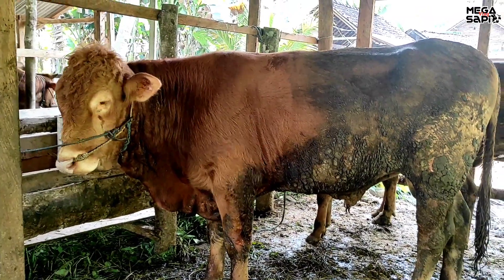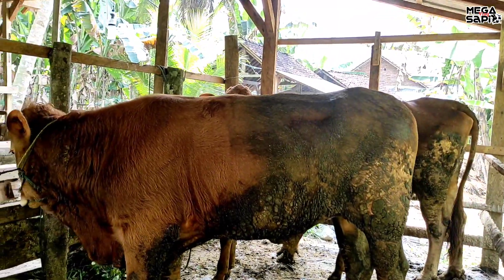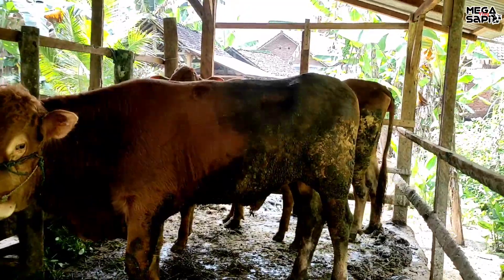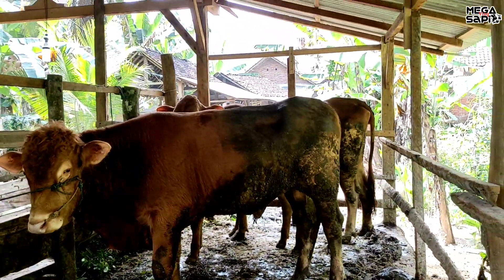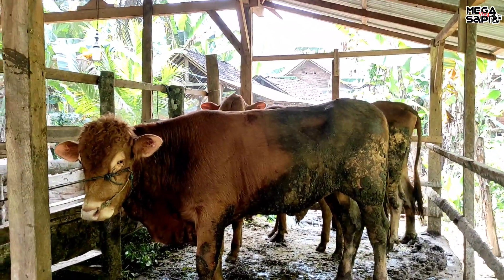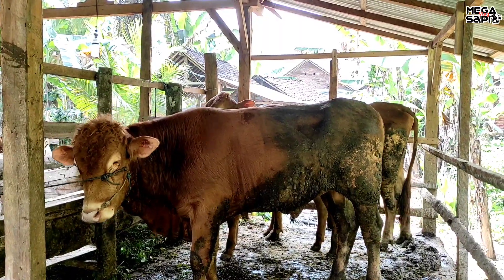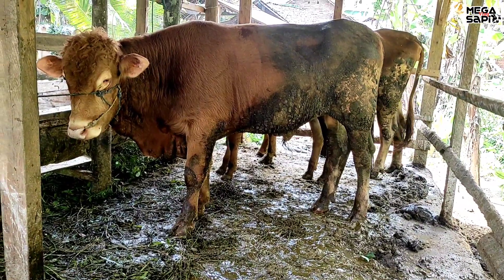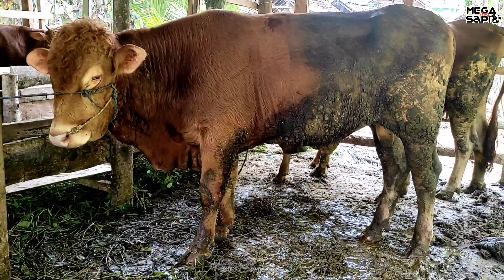Ini cowok, jantan. Yang tadi itu adiknya cewek ya teman-teman. Yang betina itu tadi, yang saya bilang umur lima bulan tadi. Betina yang tengah. Ini juga proses penggemukan.